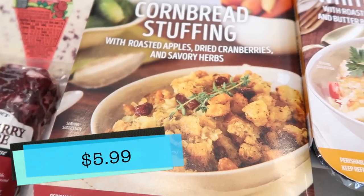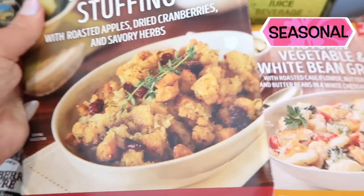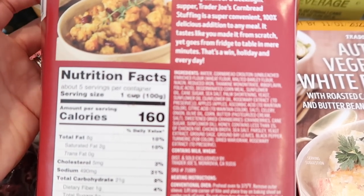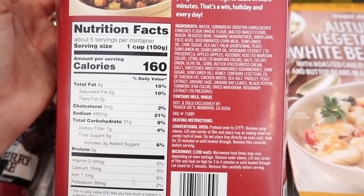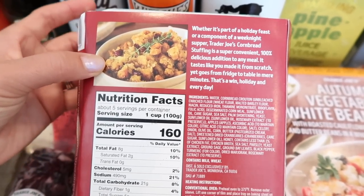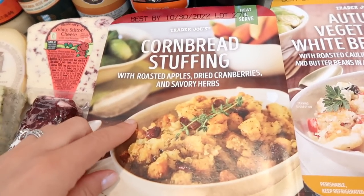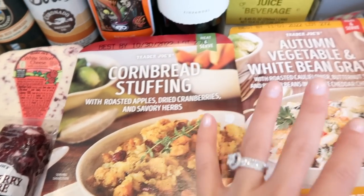With the cornbread stuffing — this one I believe is not vegetarian, so I didn't get to try it last year, and I don't remember Tim loving this one. Here are the nutrition facts — yeah, it has chicken fat and chicken broth, so definitely not a vegetarian item. But it's now available and it makes your stuffing much easier. A lot of people like cornbread stuffing and it has apples, cranberries, and herbs in it. Both items found in the refrigerator section.